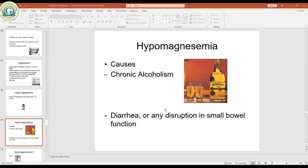Total parenteral nutrition is another cause of hypomagnesemia — patients on TPN cannot absorb magnesium normally. A typical example is diabetic ketoacidosis (DKA), which leads to hypomagnesemia.